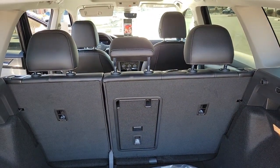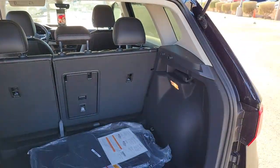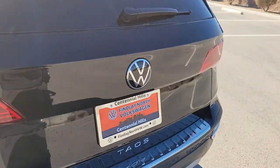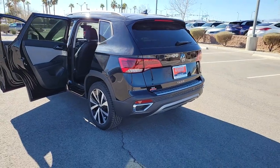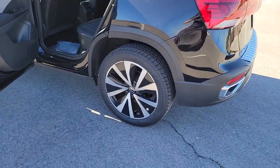Keyless entry, heated mirrors, satellite radio, steering wheel audio controls, electronic stability control, aluminum wheels, heated front seat, power driver seat, alarm, rain sensing wipers.